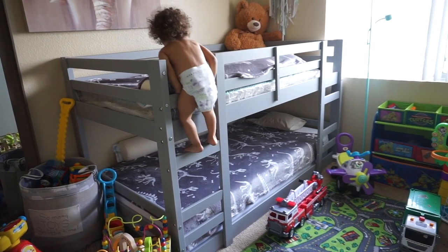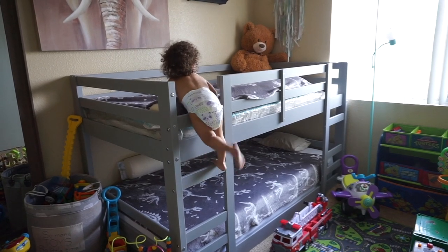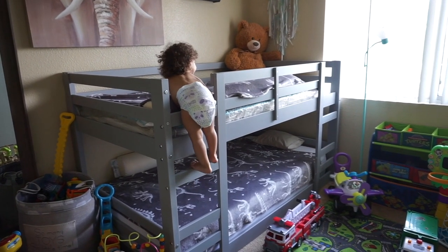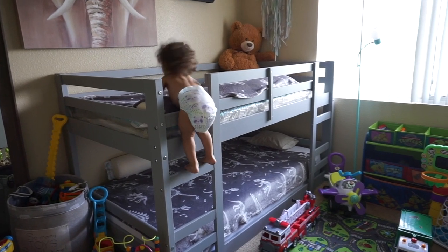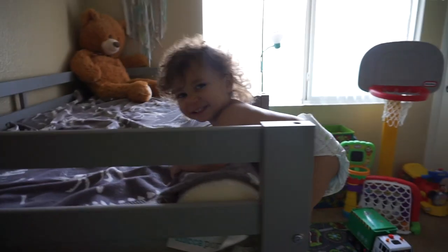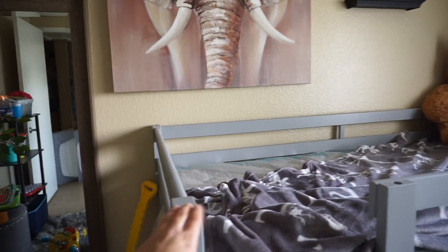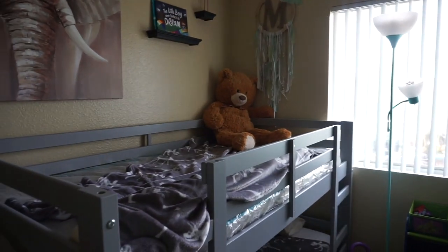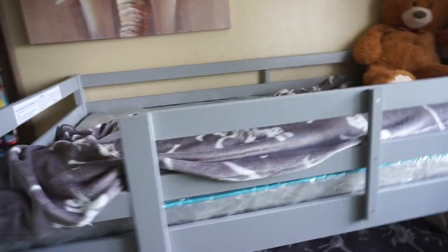This bunk bed was from Amazon, around $300. I spent days researching bunk beds, especially for toddlers, especially for Max because Max is one and a half years old, not quite two. I was very concerned, especially buying a bunk bed for him — he's a little wild. So this bunk bed doesn't come high; I believe it's under 50 inches tall, and it comes with the top and bottom bunk.